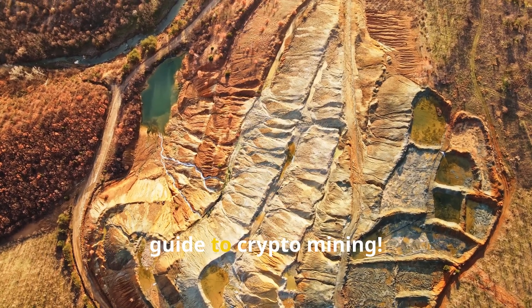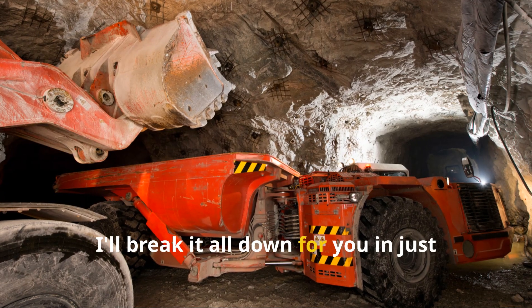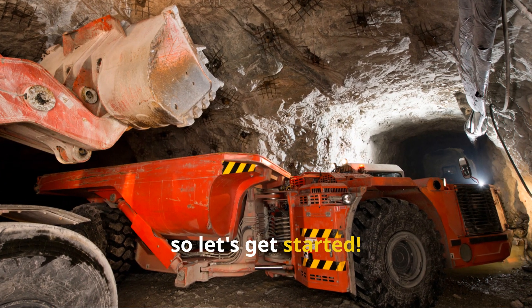Welcome to the Ultimate Beginner's Guide to Crypto Mining. I'll break it all down for you in just three minutes, so let's get started.